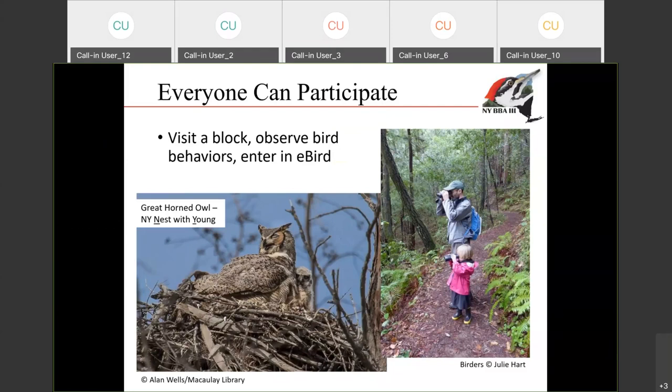We've really tried to make this project open to as many members of the public as possible — whether you're a young birder or an older birder. You can only do what's easily available in your backyard or some car birding, or be somebody who's going to be hiking the mountains in the Adirondacks. There's really a place for everybody. The key parts of the atlas are to visit a block, observe the behaviors, and enter it in eBird. There is no set amount of commitment that you need to sign up for — you can do as little or as much as you want.